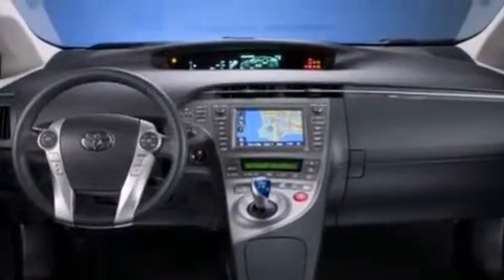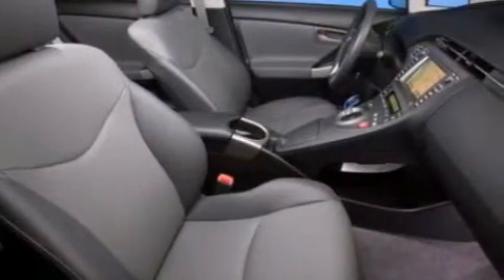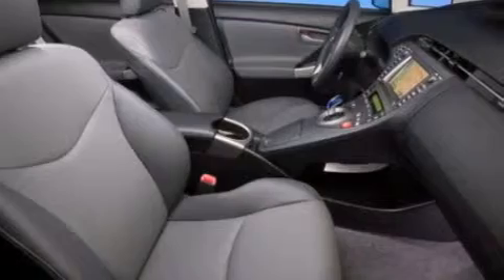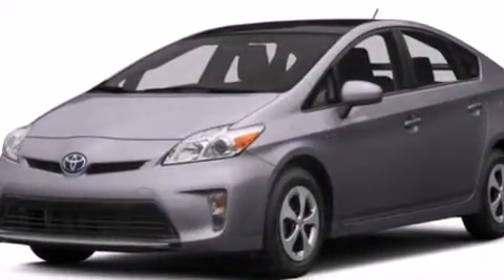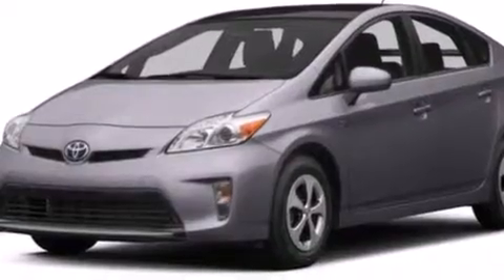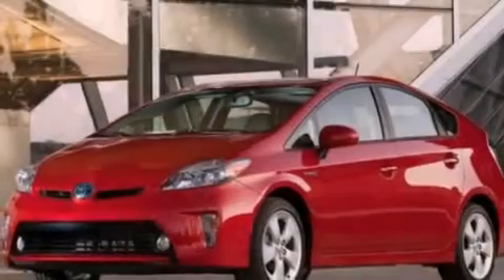Additional features include an illuminated driver's side vanity mirror, side impact airbags, rear seat child-proof door locks, a collapsible steering column, four-wheel disc brakes with an anti-lock braking system, heated side view mirrors, and an auxiliary power outlet.